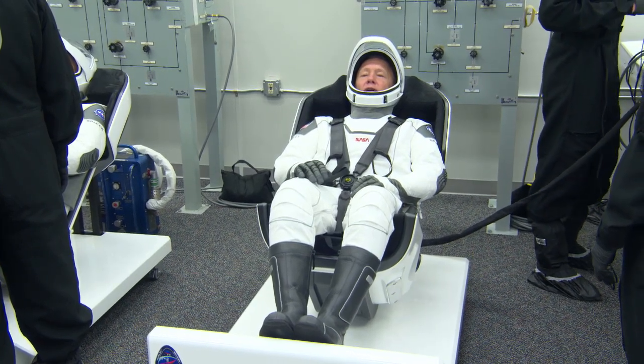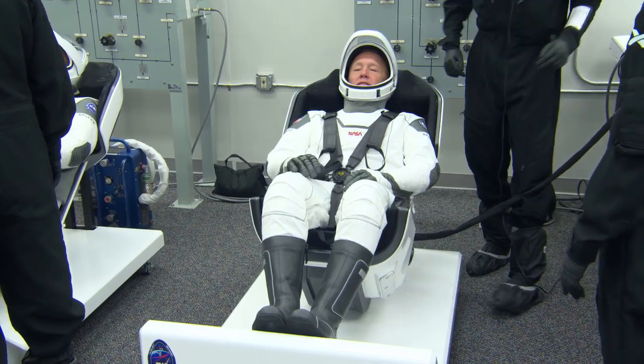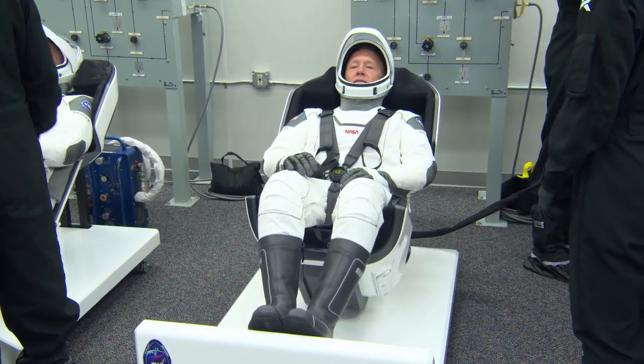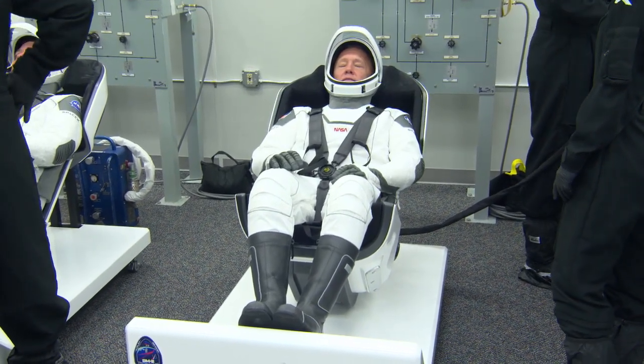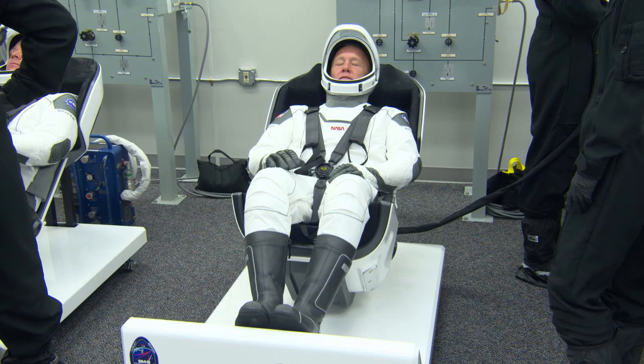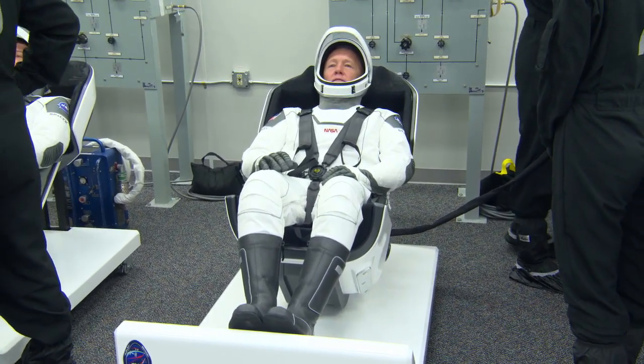Right now what the suit team is doing is they're doing communications checks as well as a pressure check to make sure that the spacesuit can hold pressure in the event of a cabin depressurization emergency. This is the last time that we're going to do this check prior to the crew boarding Dragon, where we'll do it all again.